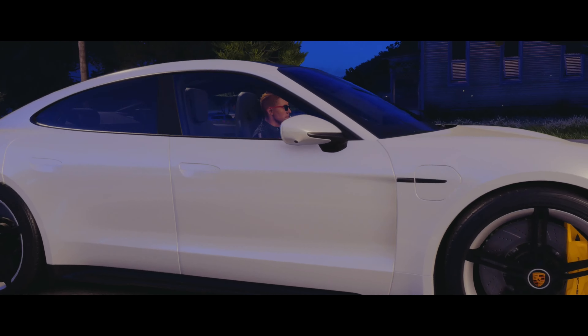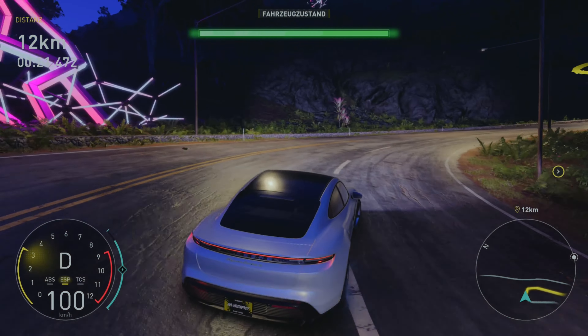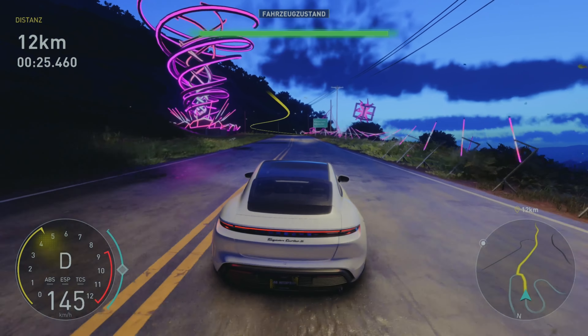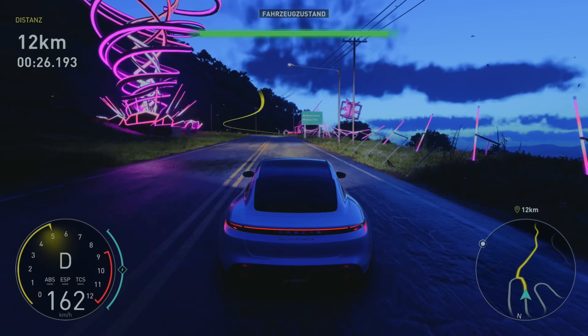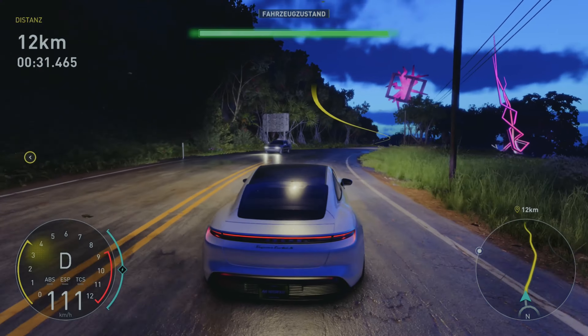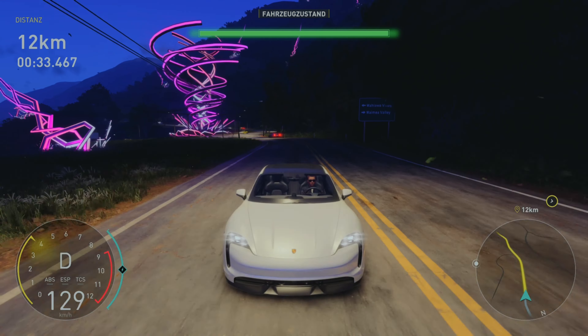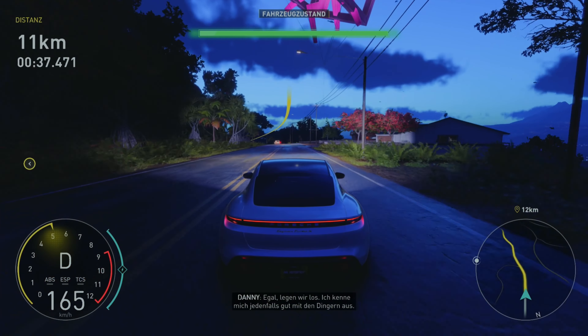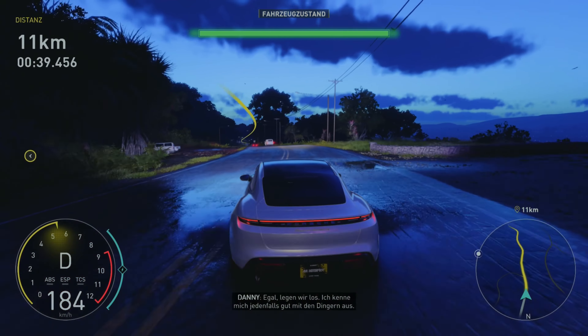Okay, Fahrzeugzustand – interessant. Man muss die Playlist freischalten, indem man den Taycan Turbo S kauft. Dann habe ich ihn auch noch so ein bisschen getunt – ein bisschen optisch, ein bisschen mit Teilen. Aber jetzt sehe ich gerade, eigentlich haben wir wieder die Originalversion.